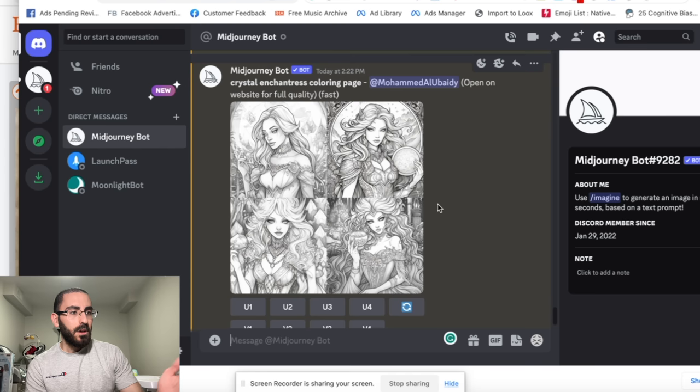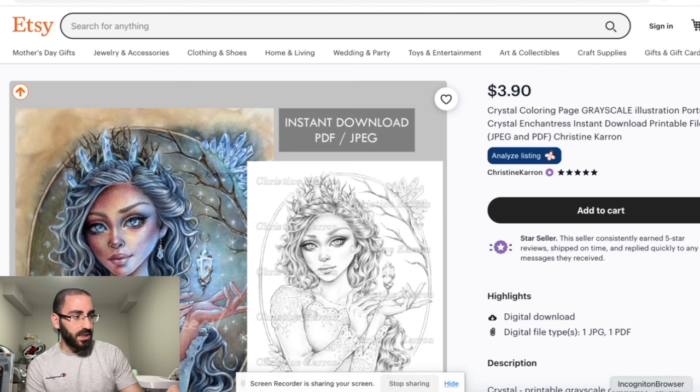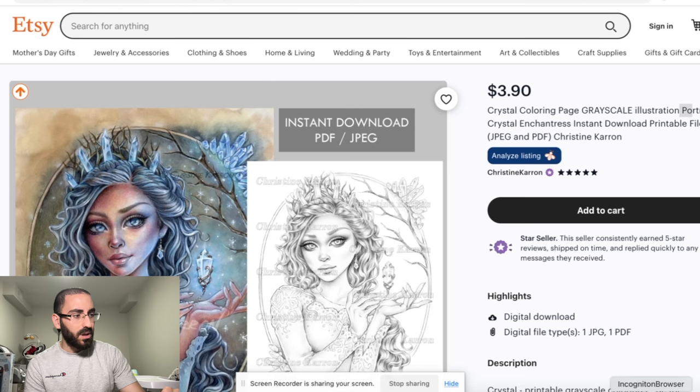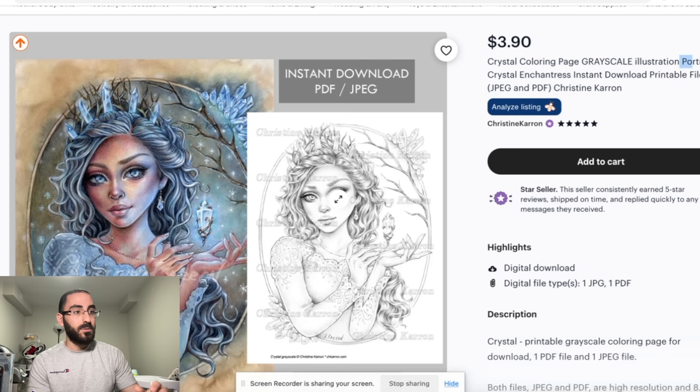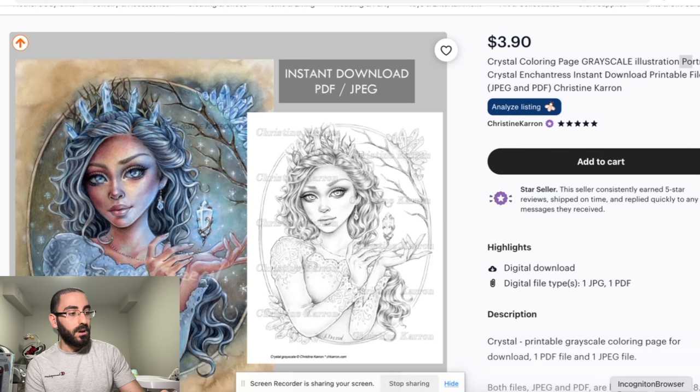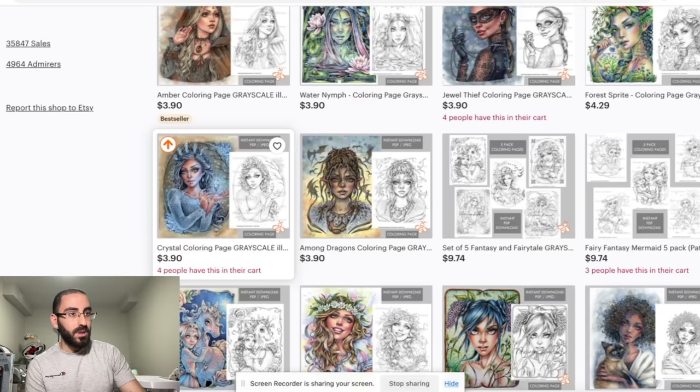I just typed in 'Crystal Enchantress coloring page' on MidJourney and got images like that — you can literally take one of these and put it on Etsy, and it'll sell just as well as what these people are doing. Obviously, you want to get the coloring version — have one that's colored and one that's not colored, where people are supposed to come and color. So you type in 'Crystal Enchantress coloring page' and take any of these images and sell them on Etsy the same way these people are doing it.